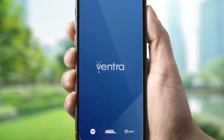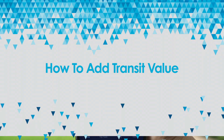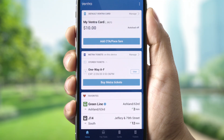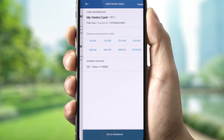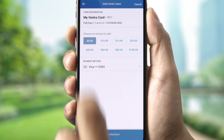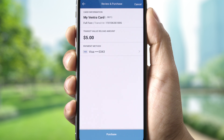Once you've logged into the Ventra app with your Ventra username and password, to add transit value from the home screen, tap Add CTA Pace Fare. Then select Add Transit Value, decide how much you want to add, and choose your payment method. Finally, tap Go to Checkout to complete the purchase and you'll see that your value's been added.